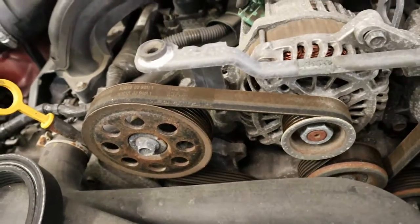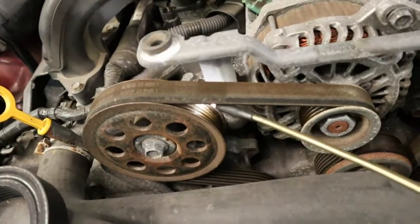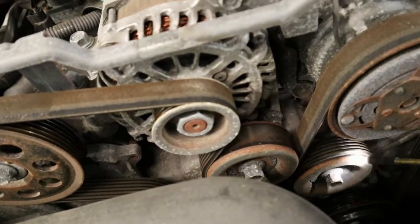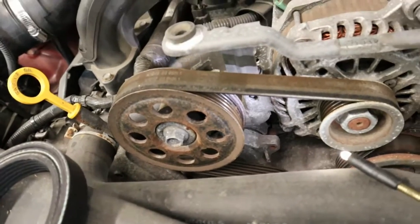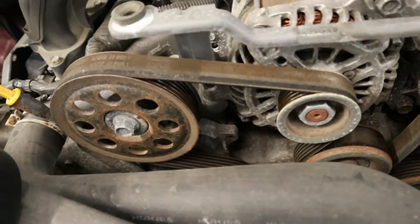What this belt does is it takes abuse from both sides. It's running on the grooved portion on the inside, and on the outside it runs against a series of idlers. So basically, in all actuality, it's getting thinner right here. You might not necessarily see the wear to the naked eye.